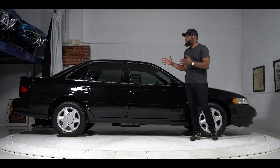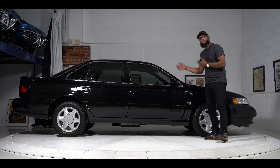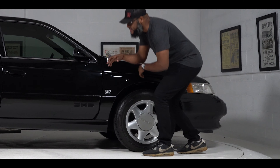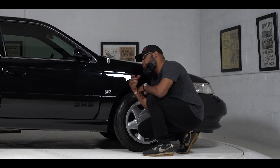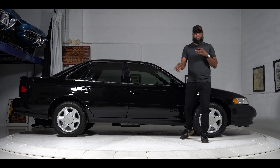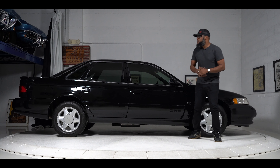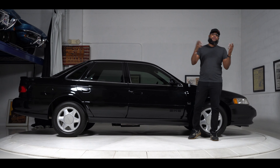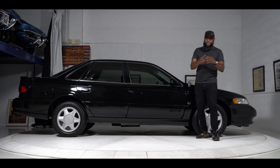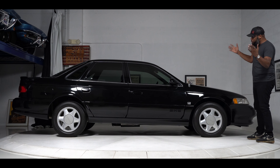Stepping over to the passenger side, everything is just as prim and proper as the side we previously saw. The black paint shines beautifully throughout. The lines, body panels, and gaps all line up exactly how they're supposed to. When you get down and look down the side, everything is as straight as an arrow. Like I said, the car is almost 30 years old so there are minor imperfections in the paint, but aside from that, it shines beautifully and looks super cool.